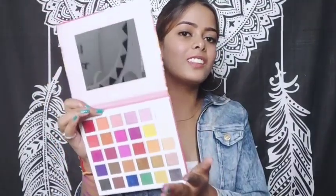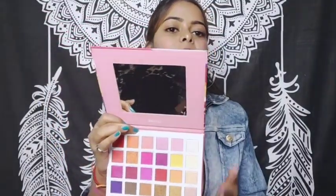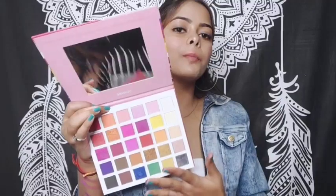Look at these colors — they are highly pigmented. I am very excited with this eyeshadow palette. Look at this color, I am so excited!